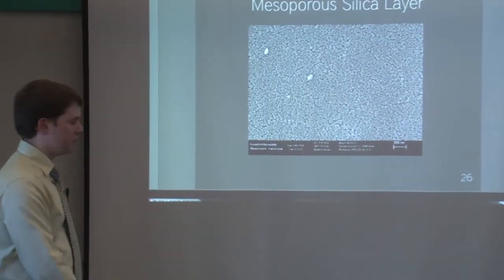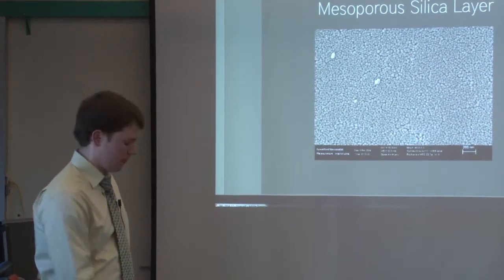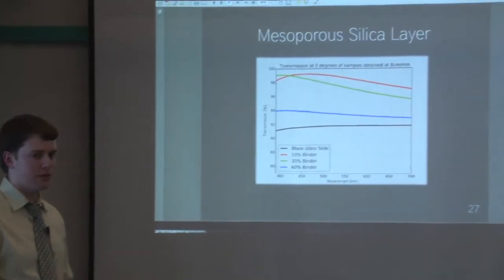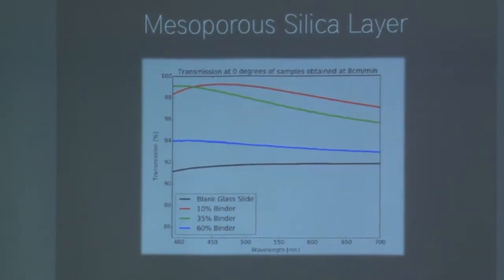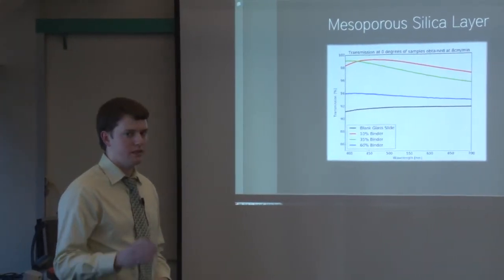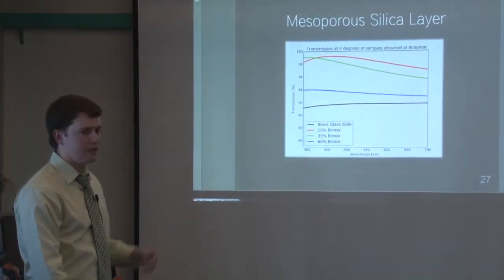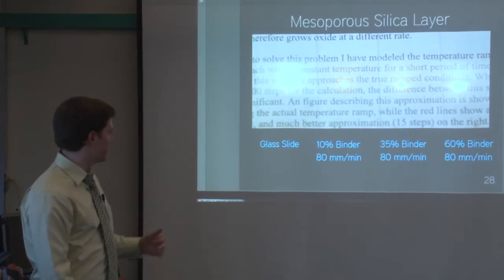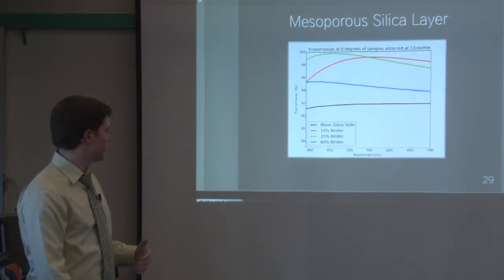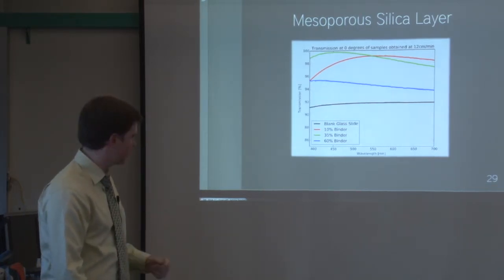Now for our results. Starting with the mesoporous silica layers — the SEM image confirms we produced a uniform film thickness through dip coating. There are two key components: the binder ratio, where increasing binder produces a harder but more reflective substrate; and the pull speed, where higher speeds give a thicker film and shift which wavelength achieves maximum transmission. At 8 cm/min pull speed, the 10% binder was the most anti-reflective. At 12 cm/min pull speed, our best sample was 35% binder, showing very high anti-reflection across all wavelengths, approaching above 99% transmission at wavelengths below 450 nm.